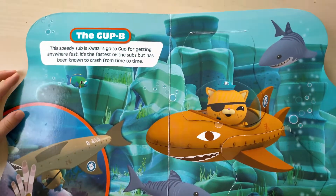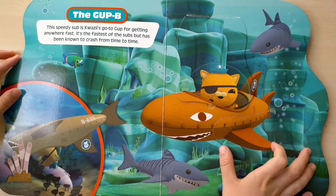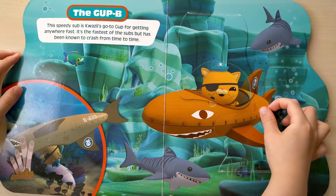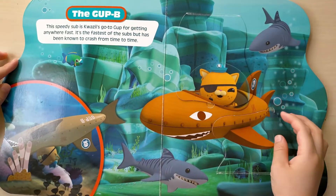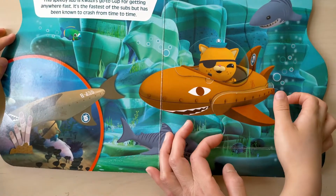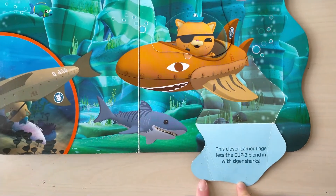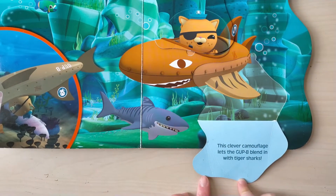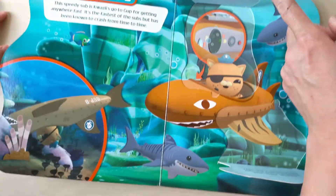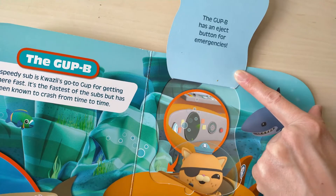This one is Gap B. This speedy sub is quasi-go-to-gap for getting anywhere fast. It is the fastest of the subs but has been known to caress from time to time. This clever camouflage lets the Gap B blend in with tiger shark. The Gap B has an eject button for emergency.